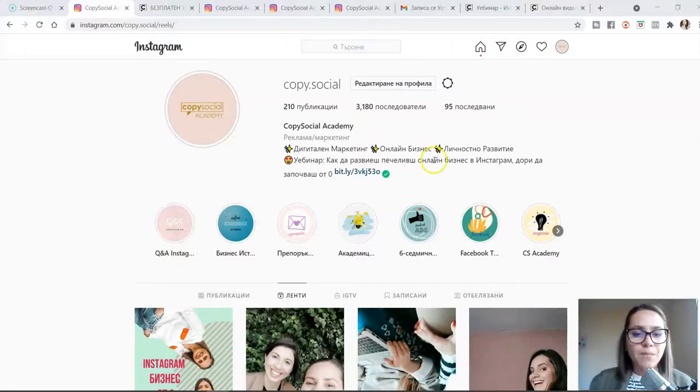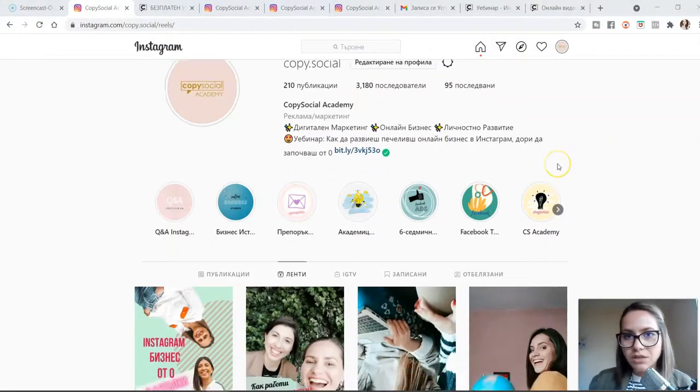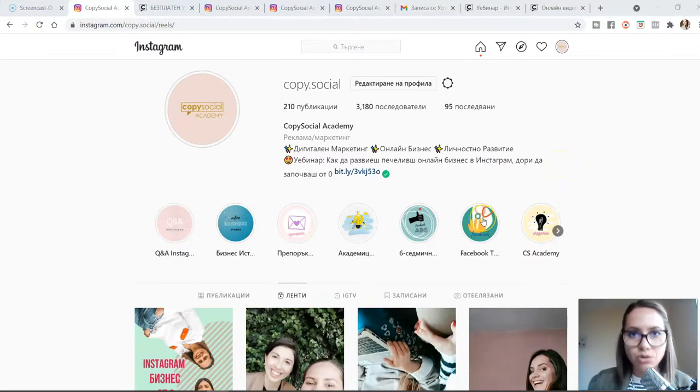I'm logged into my account — it's the Copy Social account, our Bulgarian digital marketing academy. That's why all the text you'll see will be in Bulgarian, because we have a Bulgarian audience. I'll start from the funnel and then show you how we use content to drive traffic to it. The first thing I'm going to draw your attention to is my bio.